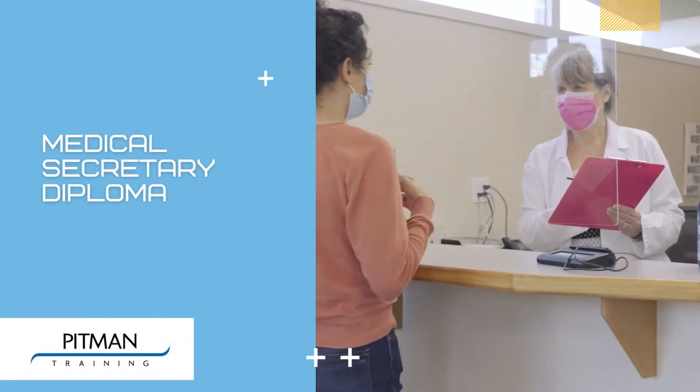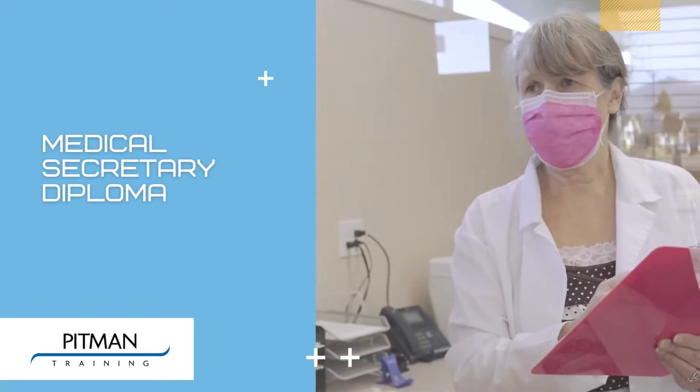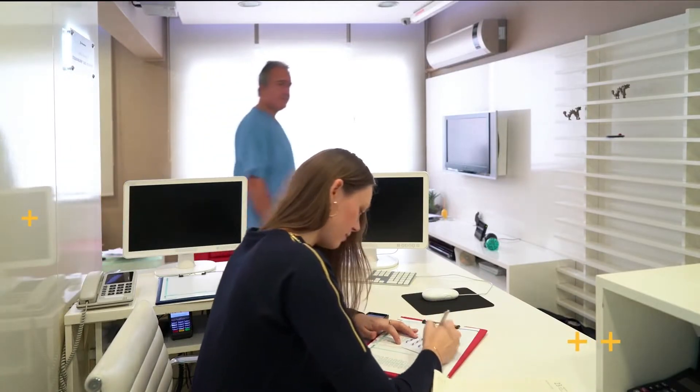Here at Pittman Training we offer a Medical Secretary Diploma course. Our Medical Secretary training is recognised as being one of the best programmes in its field. This diploma will give you the skills employers are looking for and help you gain a recognised Medical Secretary qualification.